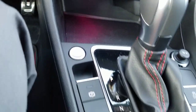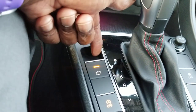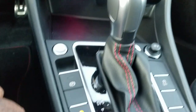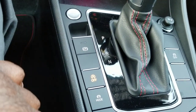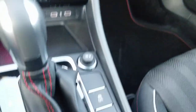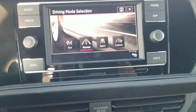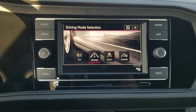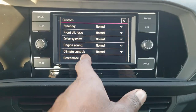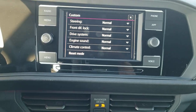There's your push-button start. You have the new electronic parking brake for the Jetta GLI now — before you had the old handbrake. There's your auto start/stop button and a piano black finish around the shifter. You also have your traction control button and drive modes: eco, normal, sport, and custom. Custom allows you to tweak the steering, front differential, drive system, engine sound, and climate control.